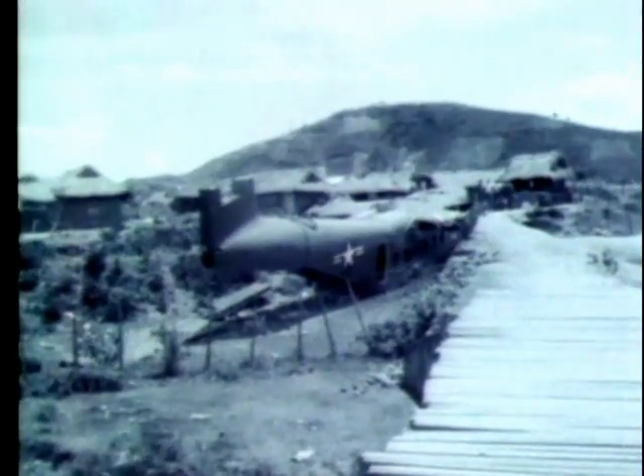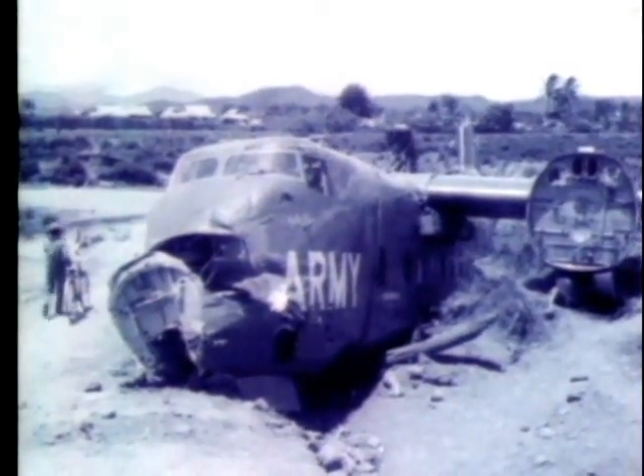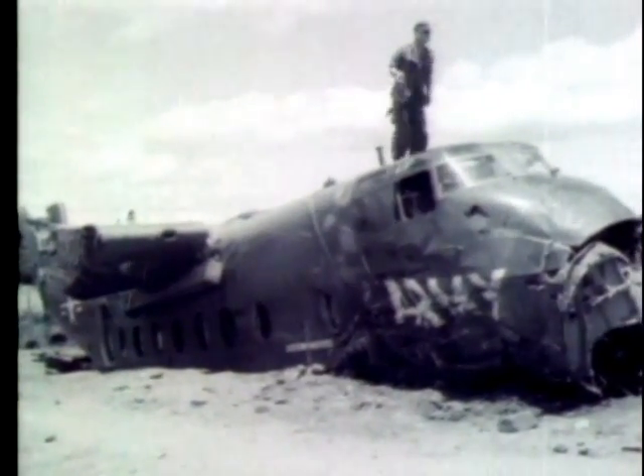On 3 September, this Caribou aircraft crashed on takeoff, falling into a small village at the end of the Special Forces runway at Dong Trei. Damage to the village itself was considerable. Men of the 17th Aviation Battalion prepared the craft for recovery. They righted the fuselage, unloaded its cargo, and took off the wings. These were all removed to the salvage yard at Quiñon by Chinook helicopter.